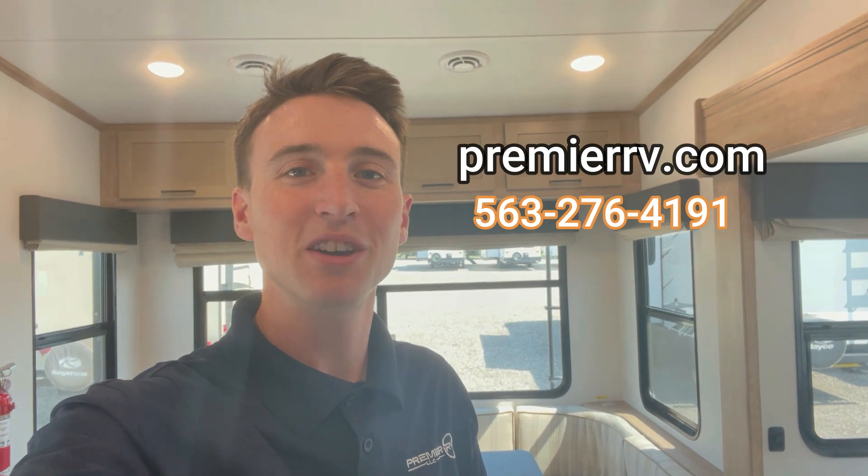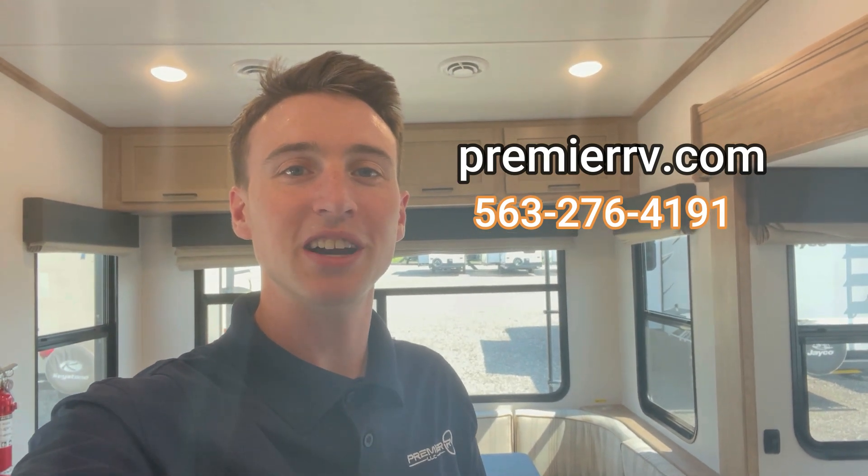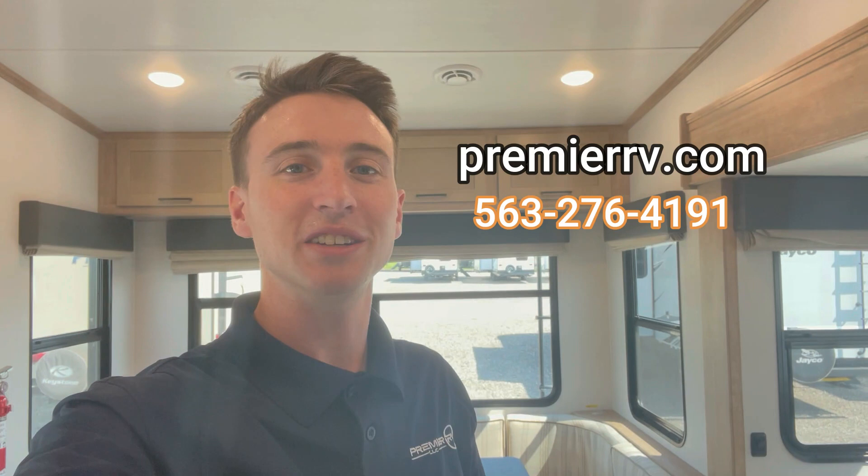This one's a great option if you're looking for something lightweight that you only need a half-ton truck to tow. If it's just you and a partner, no kids, this one's also great if you're not looking for extra sleeping space. We got this one on sale right now, so come check out our website, premierrv.com, or come check us out in person in Blue Grass, Iowa, or call the number on screen below.